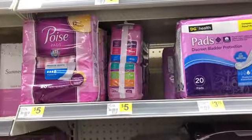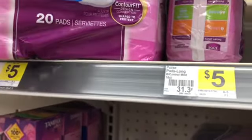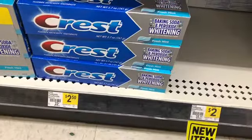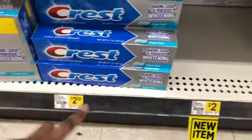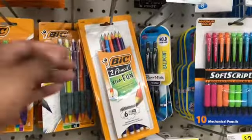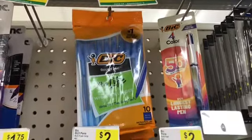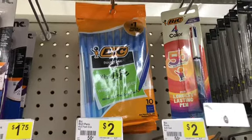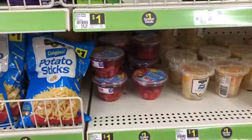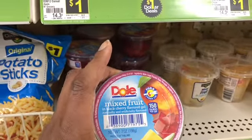Next I'm picking up the Poise pads — these are $5 and we have a $4 digital. I'm actually going to pick up two because I have two $4 digitals on this account. Next is the Crest toothpaste, these are $2 — it's in the wrong spot but this is the correct sign — and we have a $2 digital making these completely free. Next are the BIC Extra Fun pencils at $1.25 with a $1 digital making them 25 cents. I'm also picking up the regular BIC pens at $1 each with $1.50 coupons off of two. Then the Dole fruit cups at $1 with a 75-cent coupon making those 25 cents.